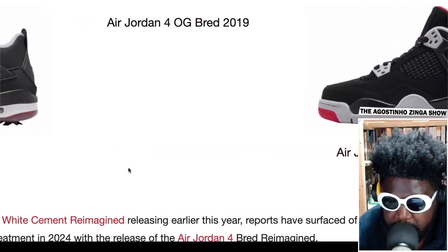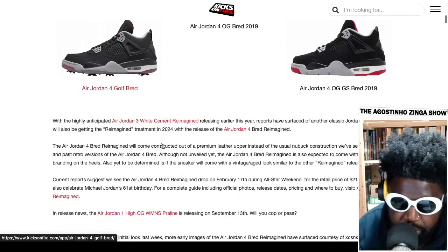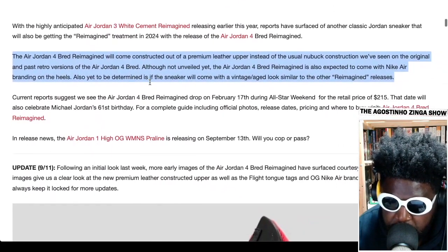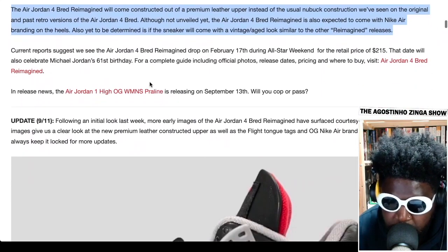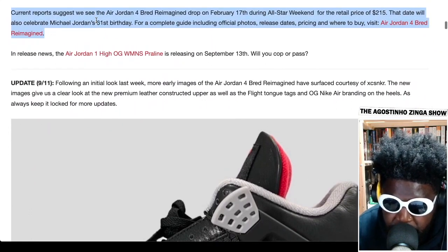The OGs usually have a shorter toe box and a bit more of a triangular shape — they're a bit flatter on the toe box. These are meant to be coming out soon. According to Kicks On Fire, the Jordan 4 Cement Reimagined is releasing earlier this year — constructed out of premium leather instead of the usual nubuck we've seen on past retros. It's also expected to come with Nike Air branding on the heels, which sneakerheads love. Current reports suggest the Jordan 4 Bread Reimagined drops February 17th at retail.